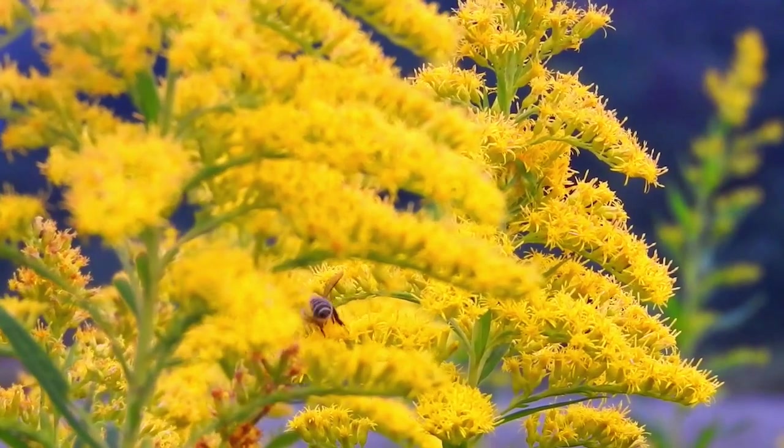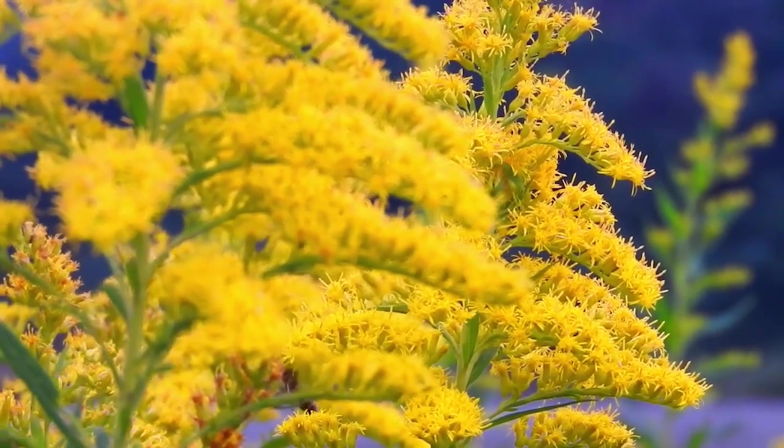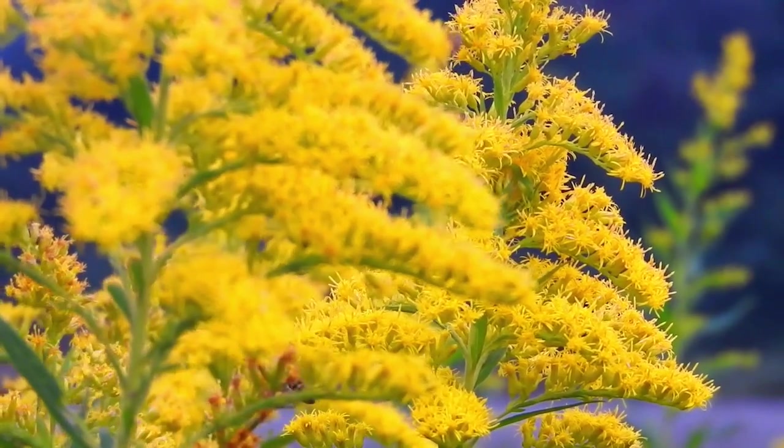The Native Bee Society of BC is a collective of artists, researchers, land managers, and bee enthusiasts who are working together to support our 500-plus species of native bees in BC.